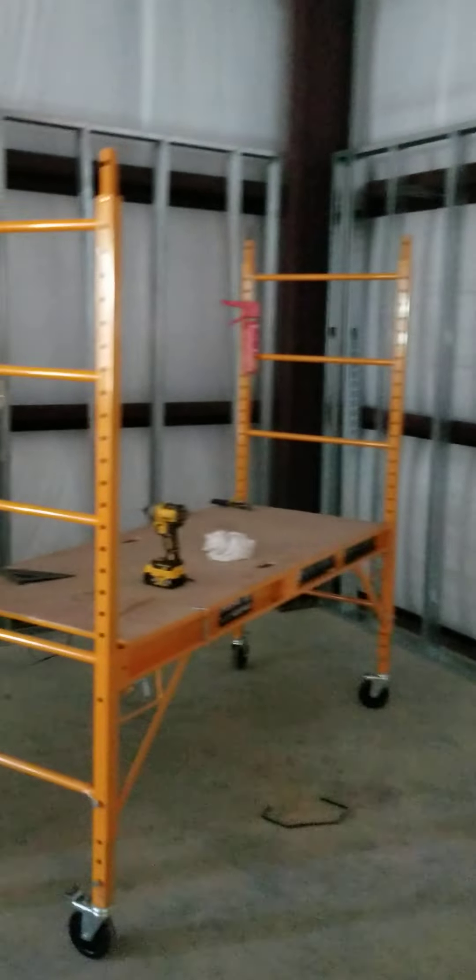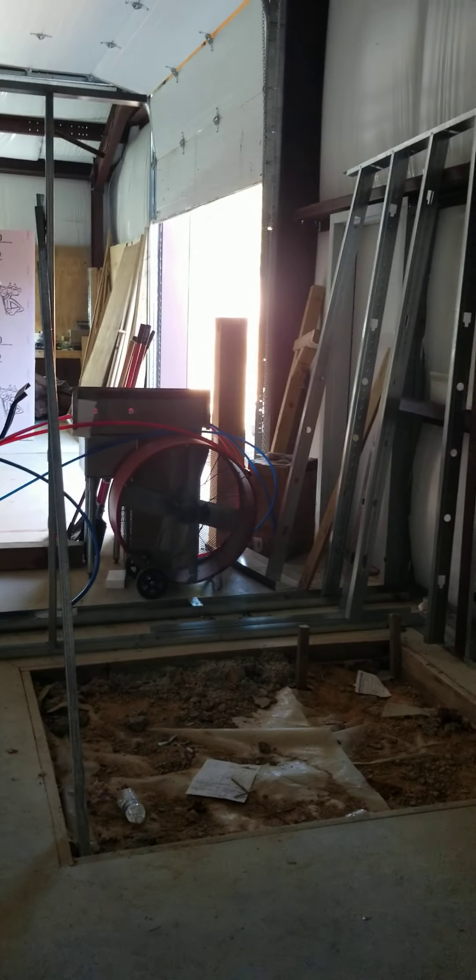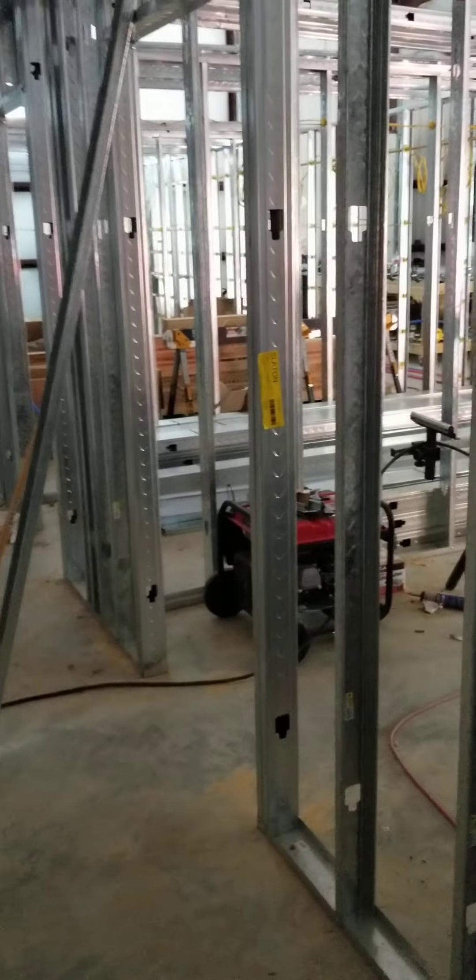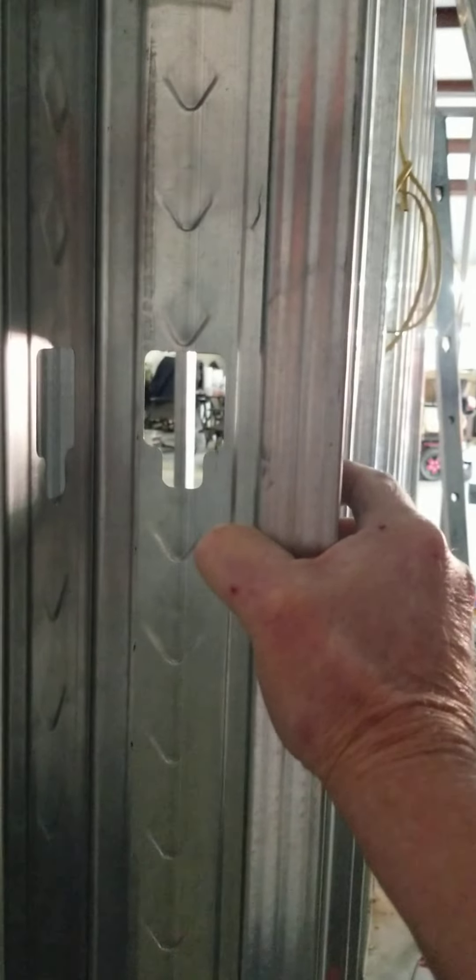We've got all the walls done except that corner right there. That's going to be a walk-in shower. We've got all these walls, and you talk about sturdy — this thing ain't shaking a bit.